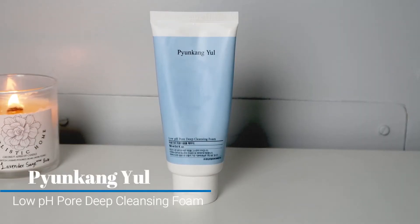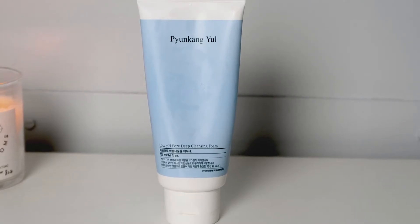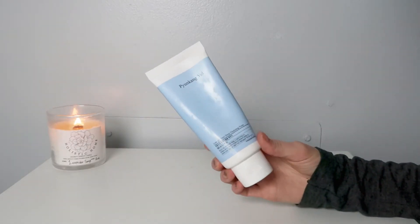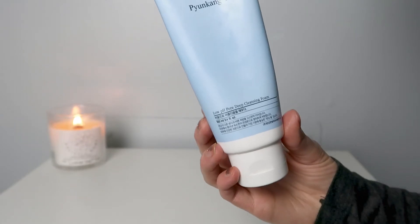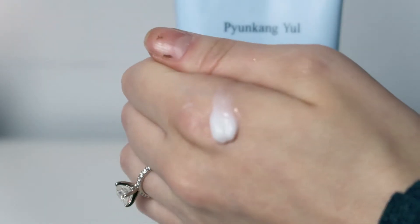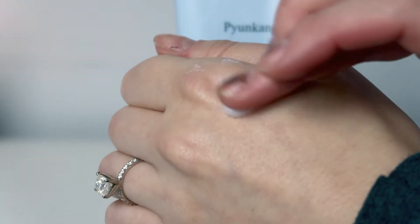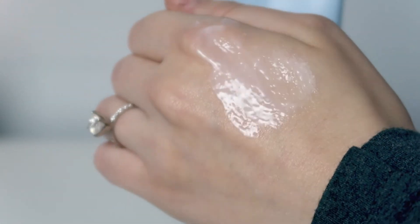Next I go in with the Pyunkang Yule Low pH Pore Deep Cleansing Foam. It has kind of a thicker type of foam consistency, as you can hopefully see from this swatch here, but I really like this. It's super gentle. I find that this just helps to leave my skin feeling really nice and clean but it doesn't leave my skin feeling stripped or overly dry.